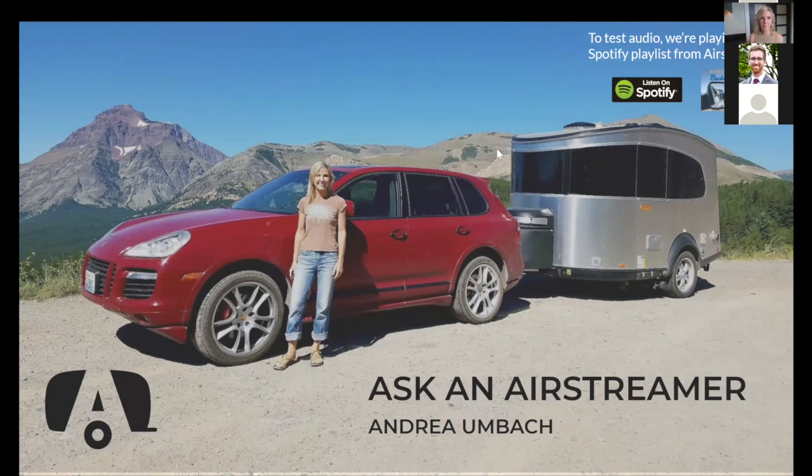To submit your questions at any point today, there's a Q&A button at the bottom of the screen. We'll do our best to answer all questions as we go. If we run out of time, we'll share an email address at the end to make sure everyone's questions get answered.